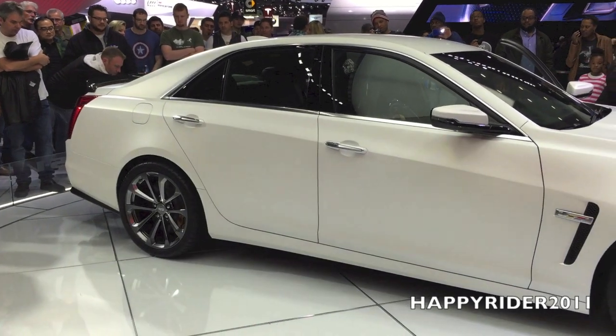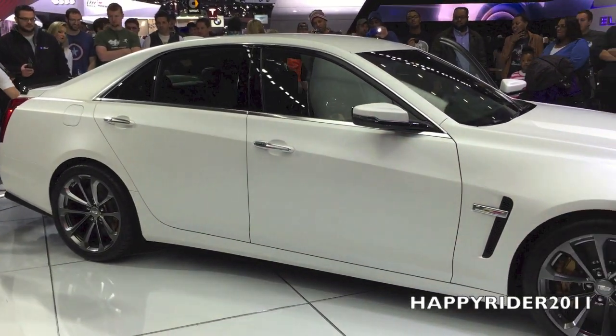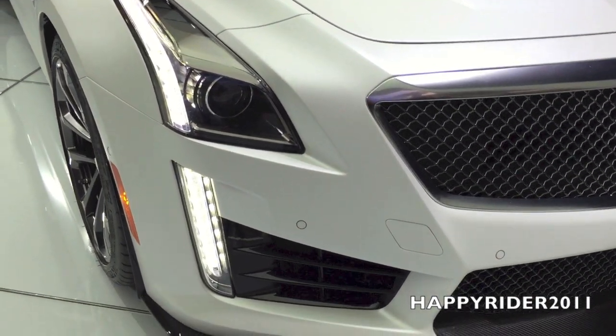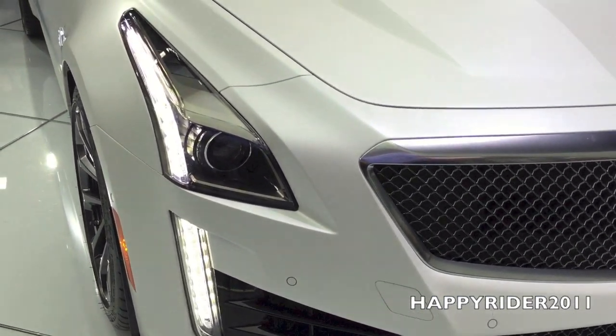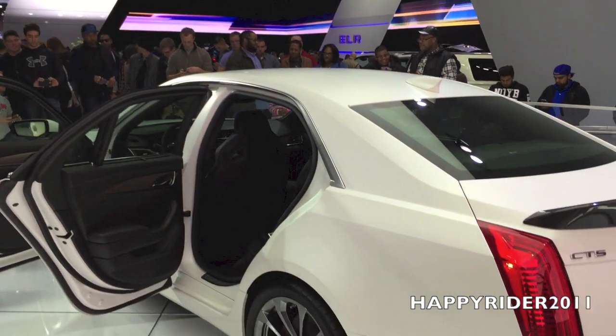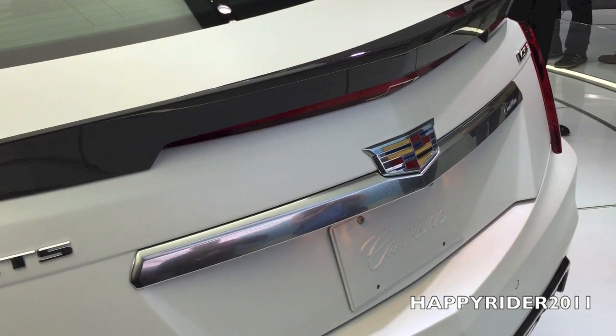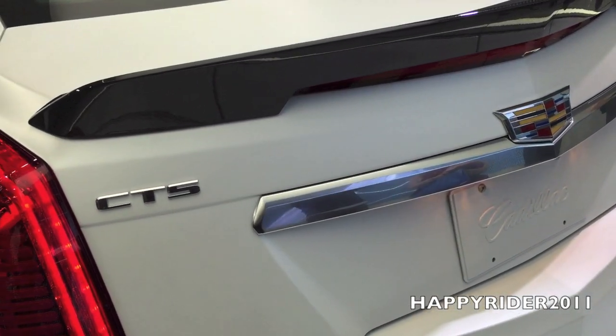It is a CTS V-Series, and if you know anything about performance cars, the V-Series has been on the up-and-coming and really dominating a lot of different products here the past couple of years. Check it out — go to YouTube, go to Cadillac.com and check out where the V-Series completely destroyed a Ferrari. Let's start there.